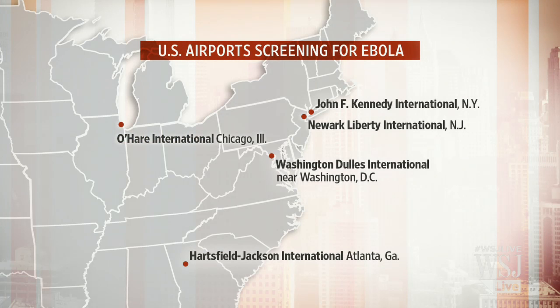Screenings for Ebola will begin at five U.S. airports this weekend. But what exactly will those screenings look like and what is the technology involved? For insight, we're joined by Lawrence Gostin, Professor of Law at Georgetown University and Director at the World Health Organization's Collaborating Center. Thanks so much for joining us today, Professor.